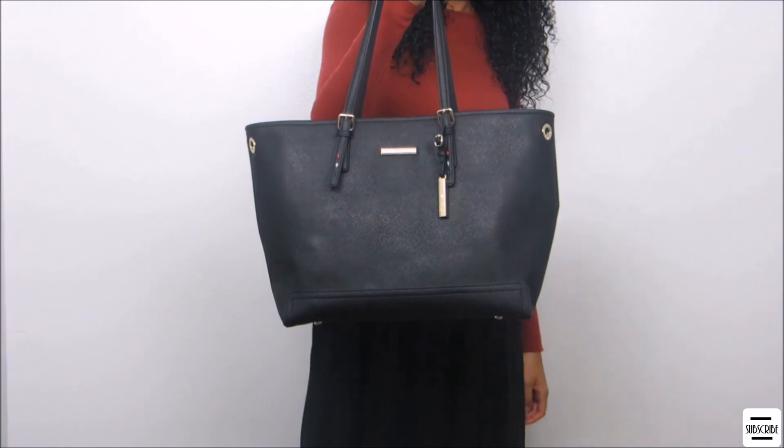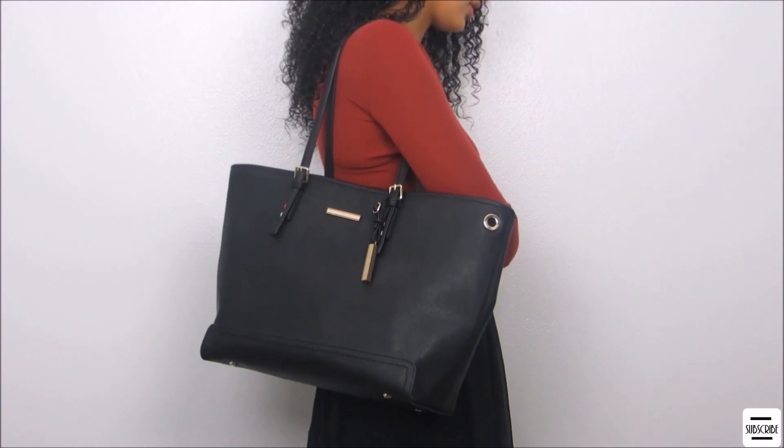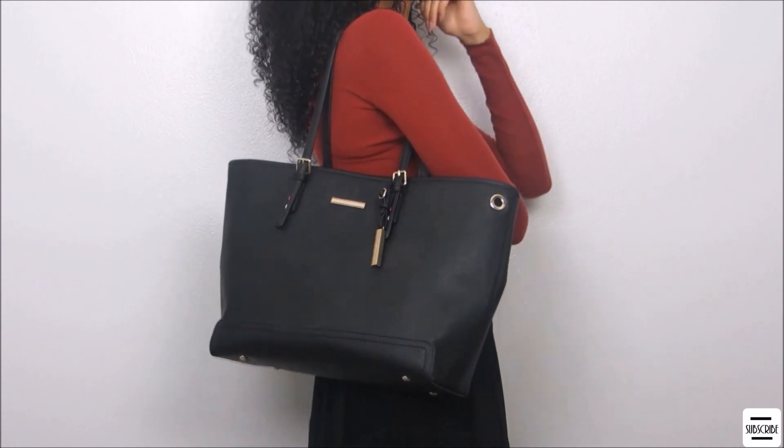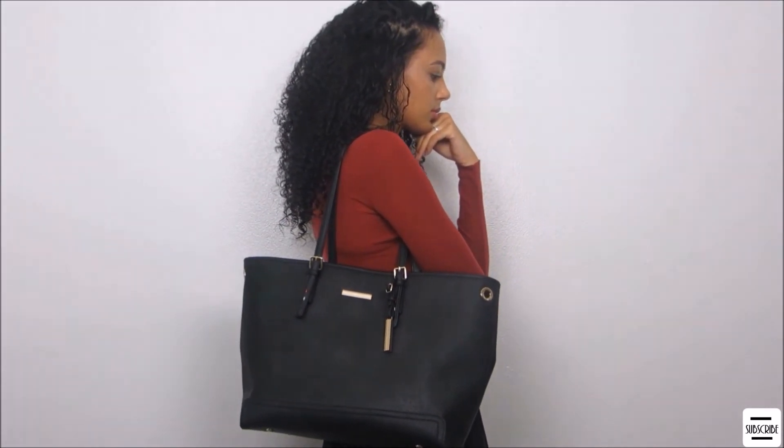And my bag — I was wearing my new Tommy Hilfiger handbag, I think it's a tote. If I find the link, I will link it down below in the description box. My dad gave it to me for an early birthday gift — thank you, daddy! So yeah, that was it for this video. If you would like to see any other videos like this one, just let me know in the comments down below. It really helps a lot. Thank you so much for watching, and until next time — bye!